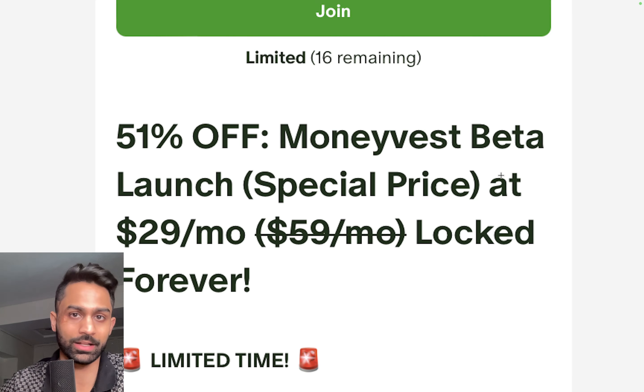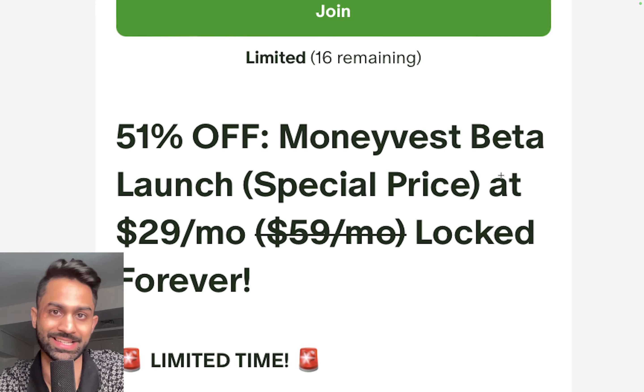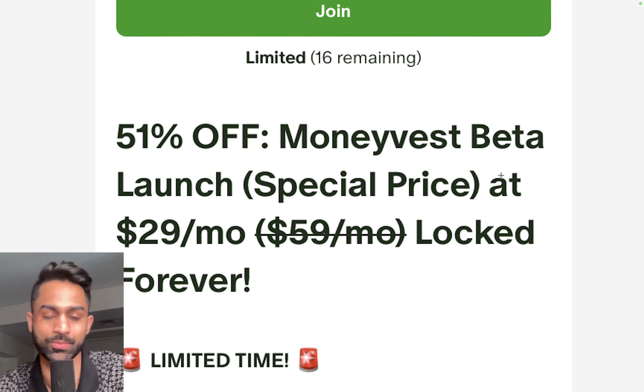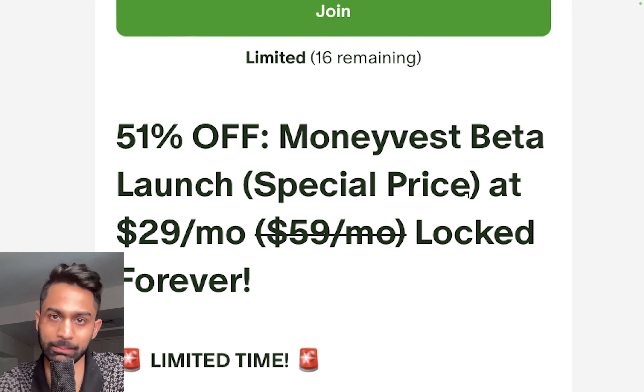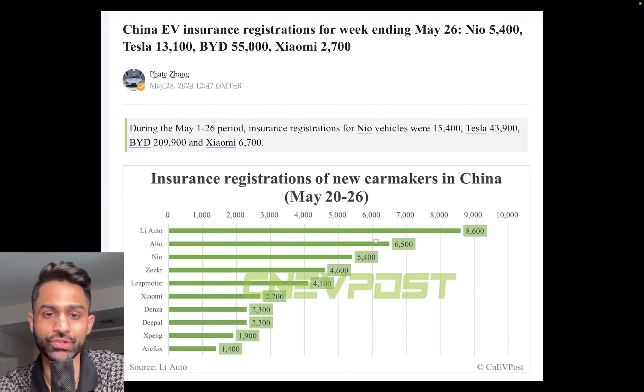You can access fundamental analysis statements, analyst estimates, and financial statements going back 20-plus years, as well as analyst estimates up to 10 years out for metrics such as EBITDA, earnings, cash flows, and revenue. We're only going to be charging one single monthly subscription — $29 a month, 51% off. This pricing will go up once it's fully launched publicly. Right now we're doing an internal launch for members only.